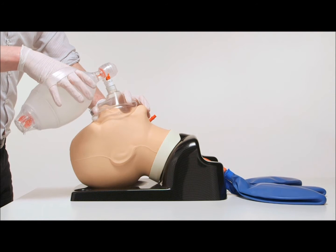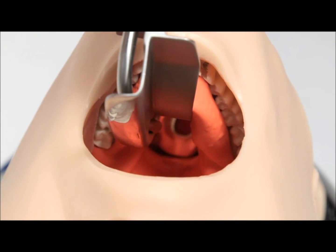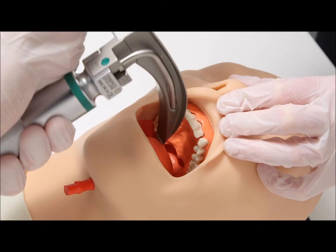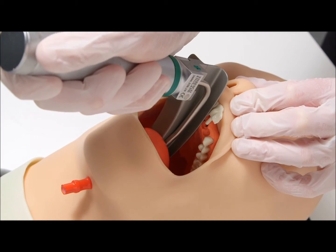The TruCorp AirSim Airway has been accredited as certified for 20,000 intubation cycles without fail, emphasizing the product's durability. This mannequin also offers the option of breakout teeth to illustrate best practice in direct laryngoscopy.